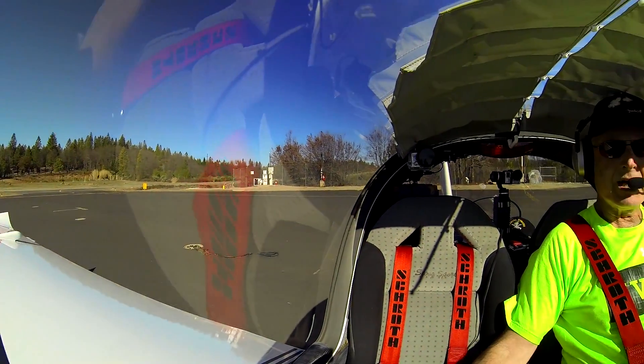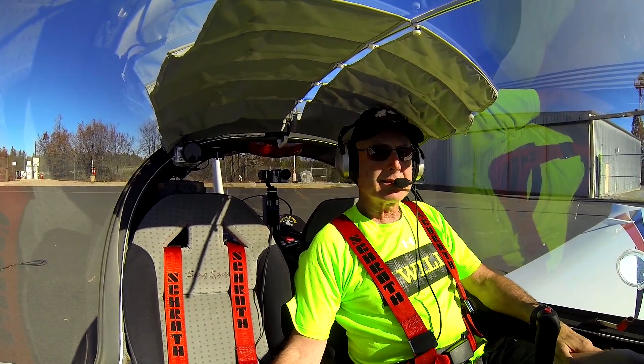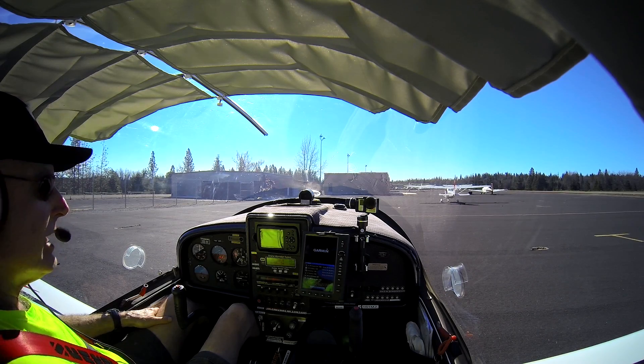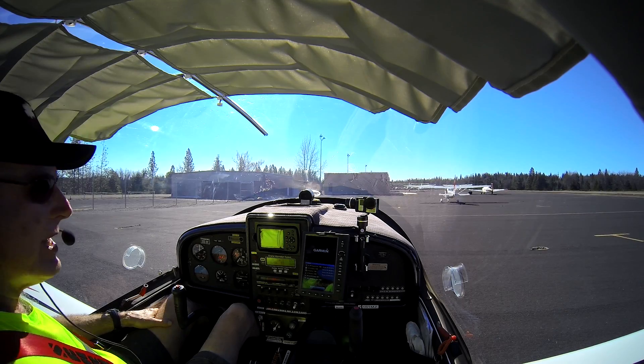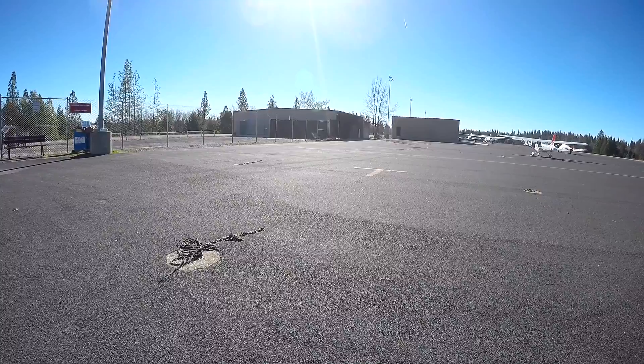Good morning, sunshine! February 14th, 2016, a beautiful Sunday morning. A lot of folks have been riding and asking me how come I haven't done any snowpack videos yet this year in 2016.